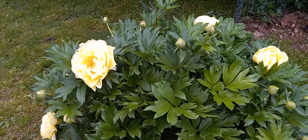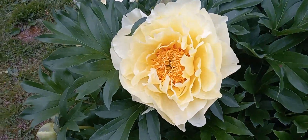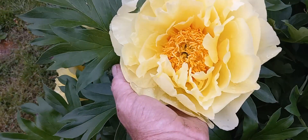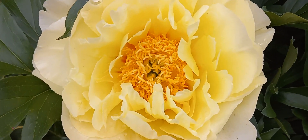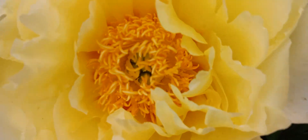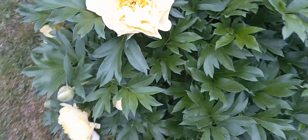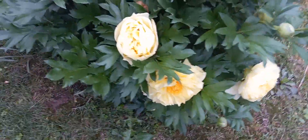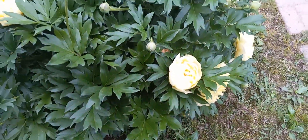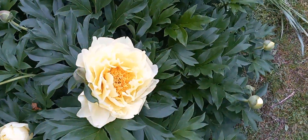Some of Deb's peonies are starting to open up, and this is a yellow Ito peony. The flowers are just spectacular. It still has quite a few buds to open, with all these different flowers opening up on it. It's a really spectacular plant.